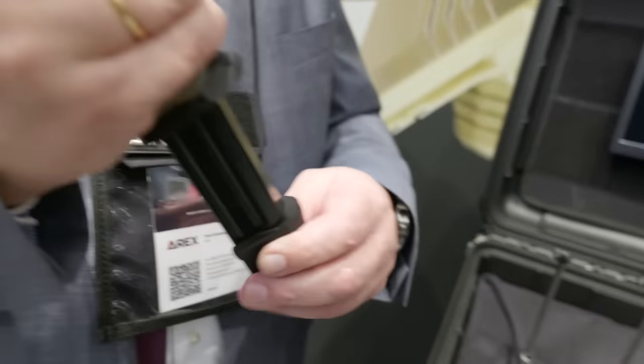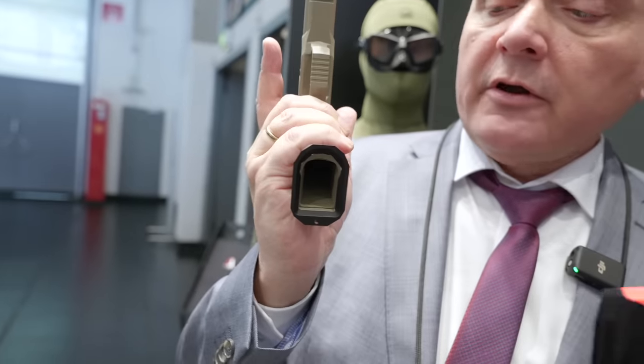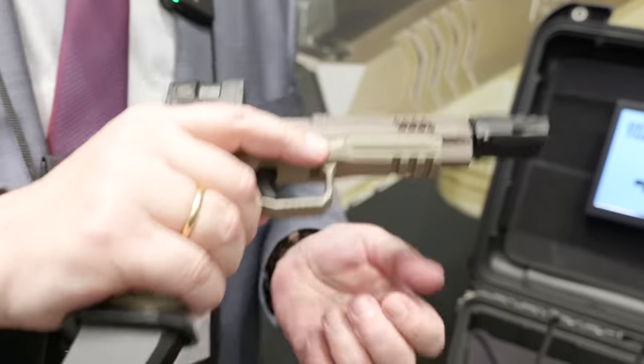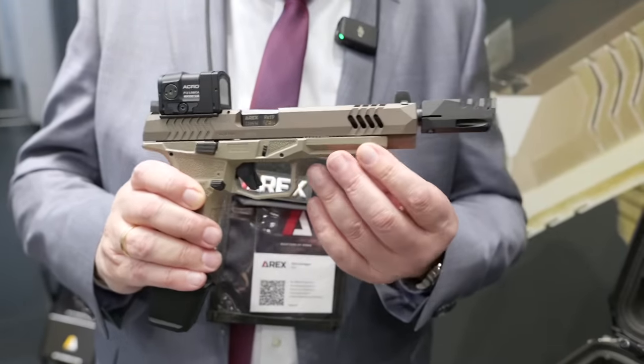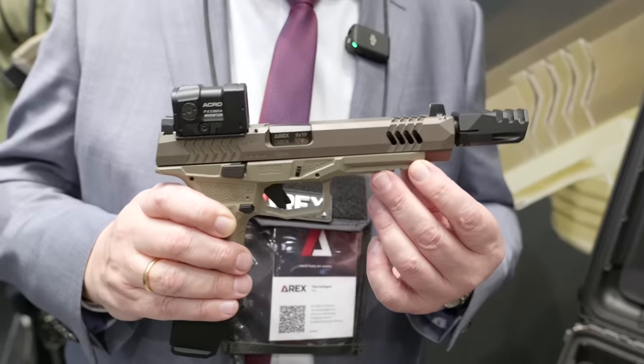The magazine is also custom-made — 24 rounds in the standard version, and there's a low-cap version that's still 22 rounds. These two versions were specifically demanded. What's also new for a military customer is that they wanted a jet funnel for quick magazine changes. After 23 years in the industry, this is the closest hybrid I've seen between a sport gun and a duty gun.